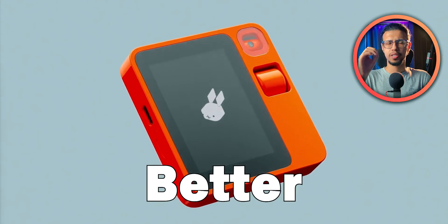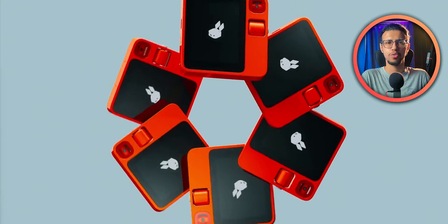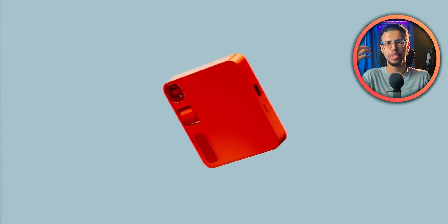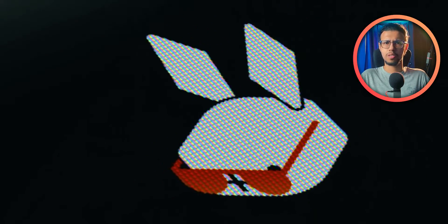This AI-powered device is probably better than your phone. It's from a rather new company called Rabbit. They featured a short video on Unbox Therapy, but I couldn't get the full understanding of what it is, so I decided to look into it myself and tell you about it because it's cool.